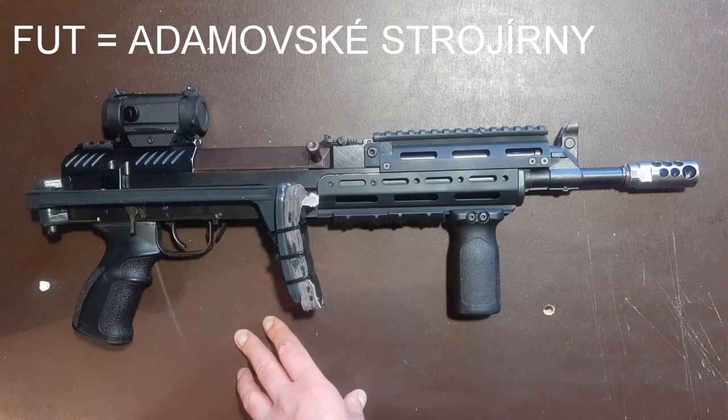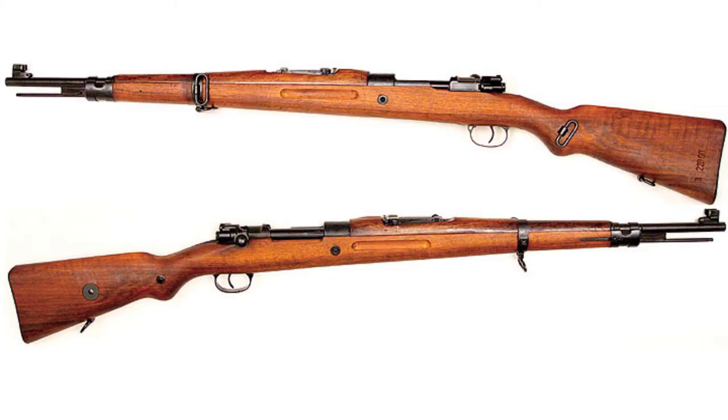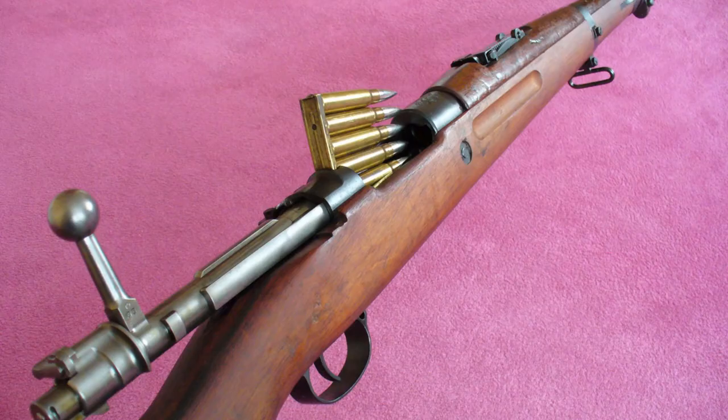Some of your VZ-24 rifles may also bear a code FUT, which stands for Adamovské strojírny. But that would be more like pre-war, wartime, and maybe very early post-war production, because shortly after the war the firearms production was sort of ceased there.